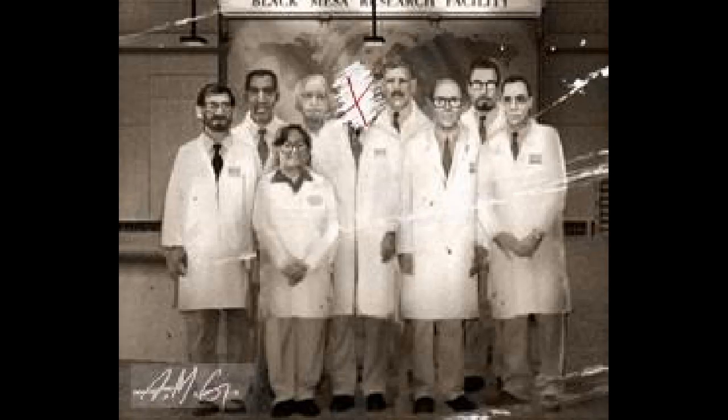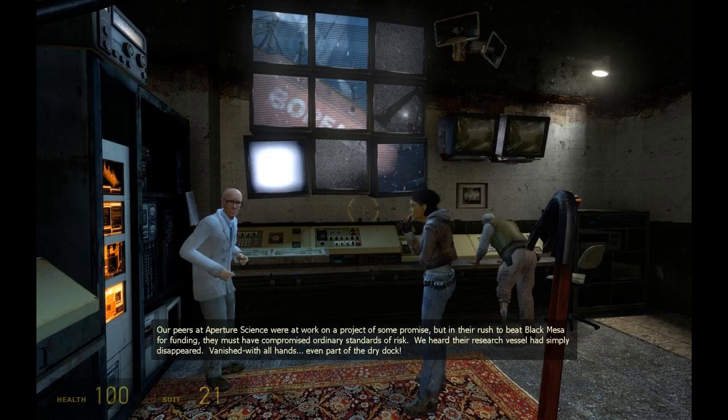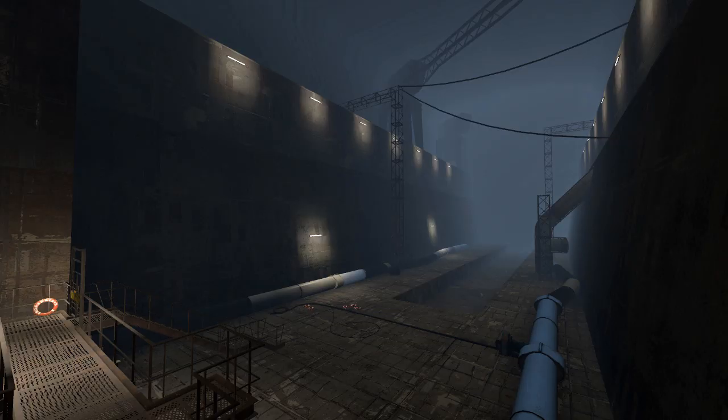So Aperture Science had this research vessel called the Borealis, and they were working on an experiment of some promise — at least that's what Kleiner tells us in Episode 2. However, while Aperture Science was working on this experiment, the Borealis somehow disappeared. No one knew where it went, and it took some of its dry dock with it. In-universe, this was a big topic of speculation among scientific communities. People were always wondering what happened to it, where it went, and it became an urban legend of sorts.